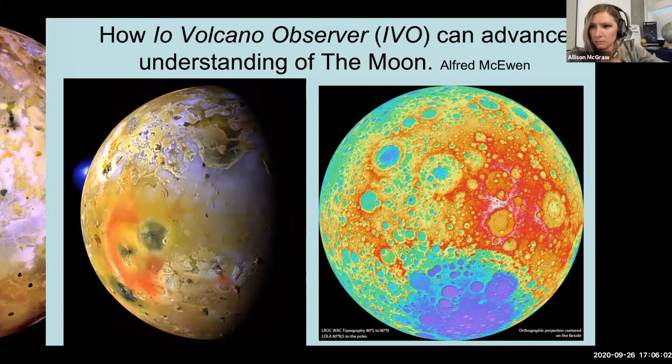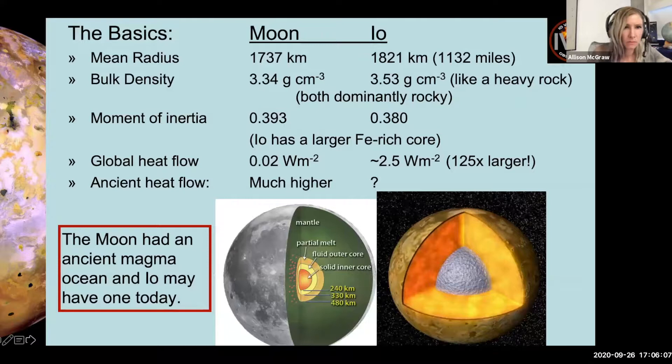Io and the Moon are very similar in size and density. Both are dominantly rocky bodies. The moment of inertia is different — what that means is Io has a larger iron-rich core than does the Moon. What's really different is the global heat flow: that of Io is about 125 times larger than the Moon today. But the ancient heat flow of the Moon must have been much larger, and the Moon had an ancient magma ocean. Io may have one beneath a cooling surface today.